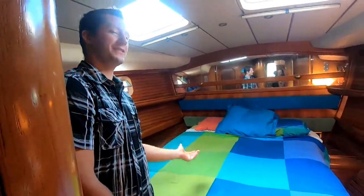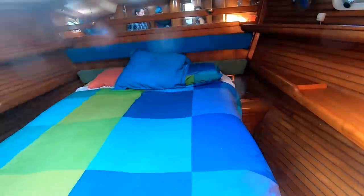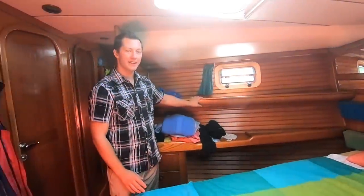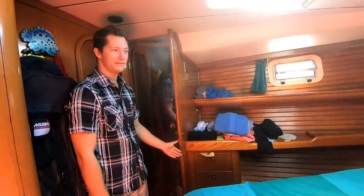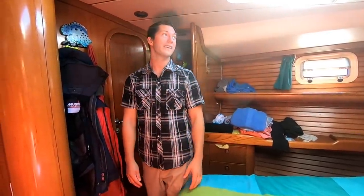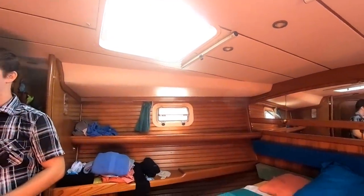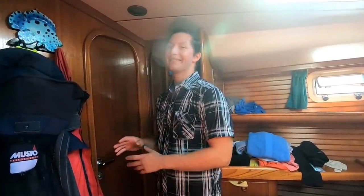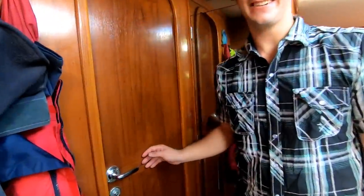Welcome to the master stateroom. It's got a big double bed with access on both sides that you can walk around, with lots of side shelves. There are closets and drawers on both sides that match each other. It's really big and spacious, with two huge hatches and a bunch of port lights on the side so you get a ton of airflow in here. And it does have a really big head with a separate shower that you have a lot of space in — really nice.